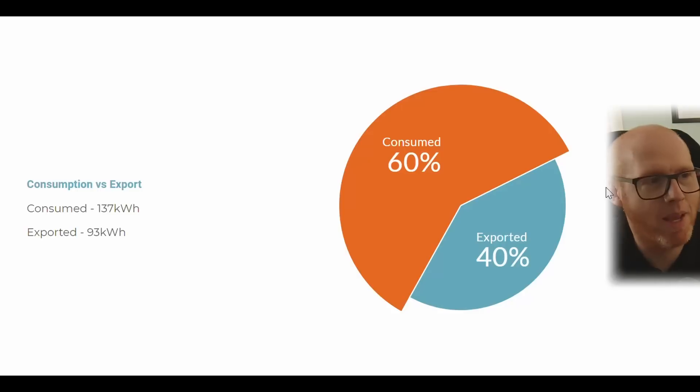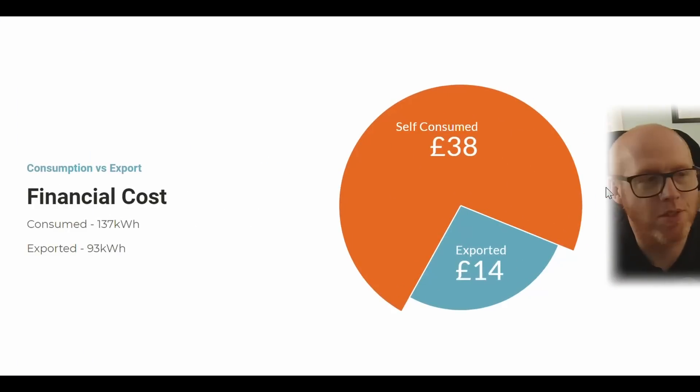The self-consumption and export split is almost a perfect 60/40 — we self-consumed 137 kilowatt hours and exported 93 kilowatt hours. In pounds and pence, that equates to £38 for self-consumed energy at the price cap rate, and £14 for exported energy at 15p per kilowatt hour. Later in the year I'll consolidate these financials against what we're actually paying on Octopus Tracker, which is a much better rate than the price cap — you might want to investigate that for yourself.